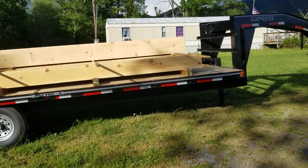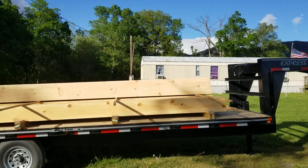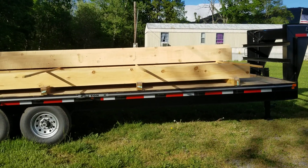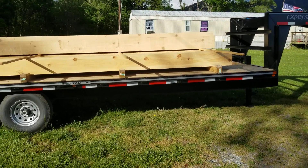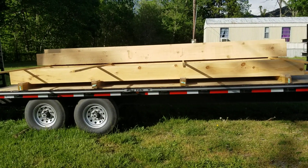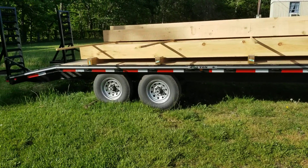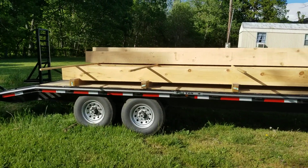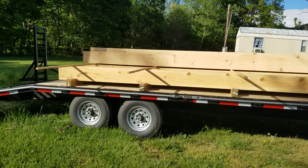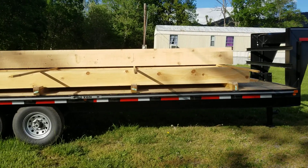My trailer is being used for something it wasn't designed for — well, I guess it is designed to haul stuff like that. But the problem is I'm not planning on hauling it anywhere. I just didn't have anywhere 16 feet long to store this stuff. I actually had to throw about half or a third of it off last Saturday onto the ground and go get my tractor. But my tractor is back home now for a while.